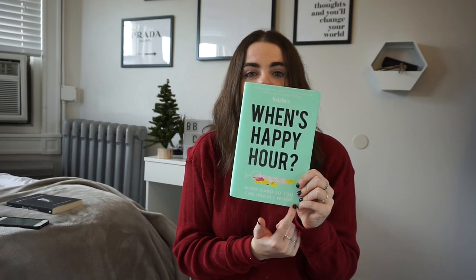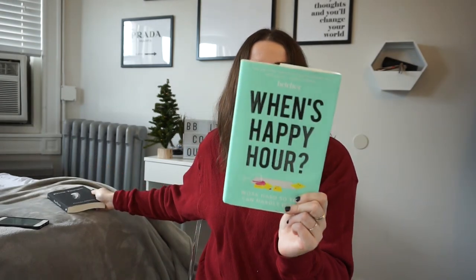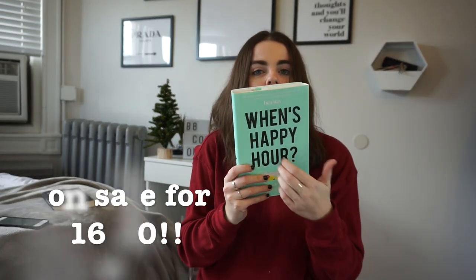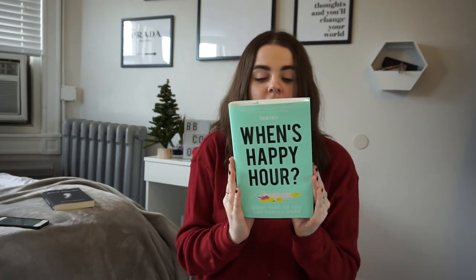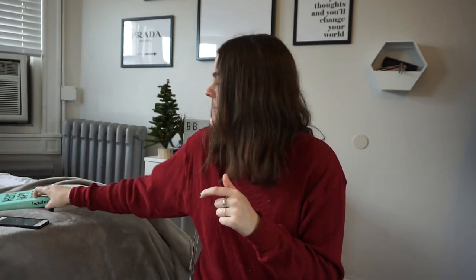The next one I'm recommending is the Betches book — their most recent one, 'When's Happy Hour,' which I'm halfway done with right now. This one is $24.99 because it's a hardback. It's kind of for your career-minded girl — if someone just graduated, will be graduating soon, is looking for a new job, or wants to crush it in their career, this is perfect.